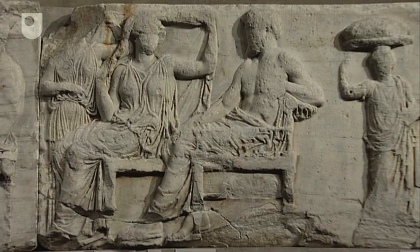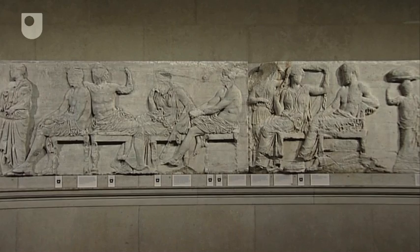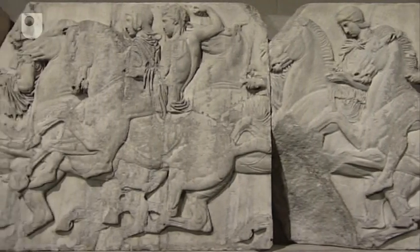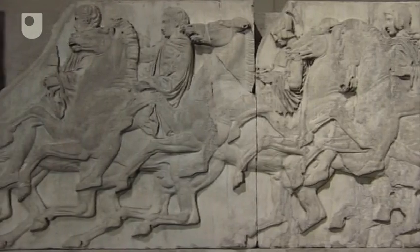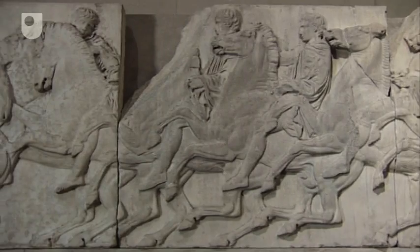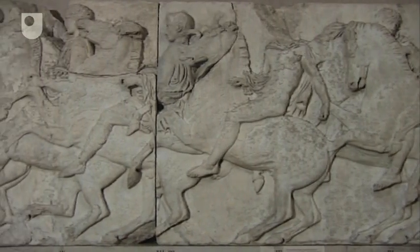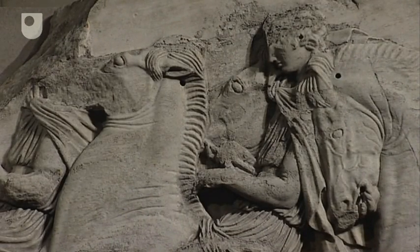To the right and left of this we see the larger seated figures, generally thought to be gods, looking at the two parts of the procession as they arrive. We can make out different groups of people in this long procession. Particularly impressive perhaps are the long sequences of horses and riders. As with the metopes, the artists have tried to create as three-dimensional an effect as possible, with many of the horses overlapping, giving the impression of a wide band of riders moving parallel to each other.